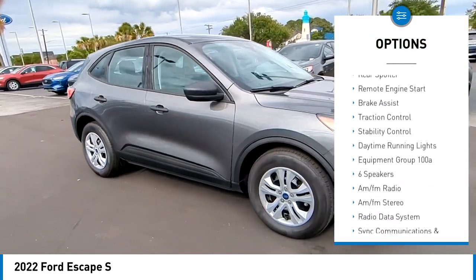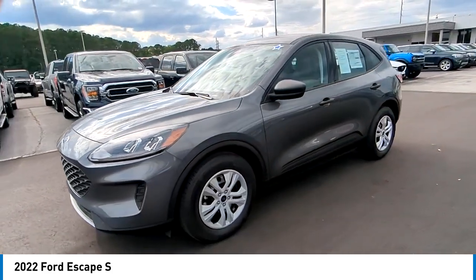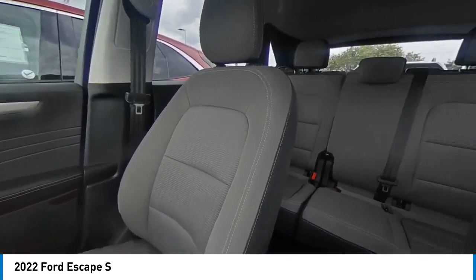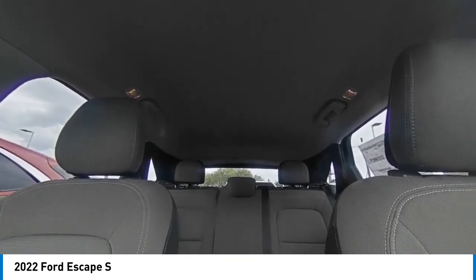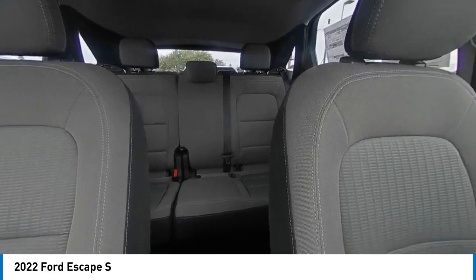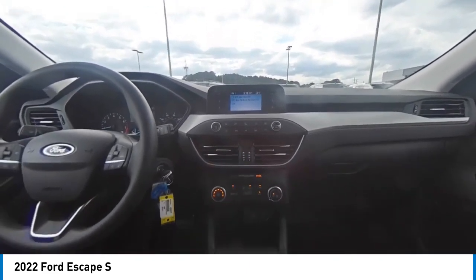Blind spot monitor, electronic stability control, rear spoiler, remote engine start, brake assist, traction control, stability control, daytime running lights. This beauty is sure to make you the talk of the neighborhood, so call or drop in for a test drive today.